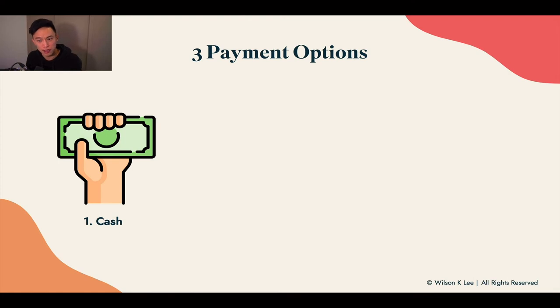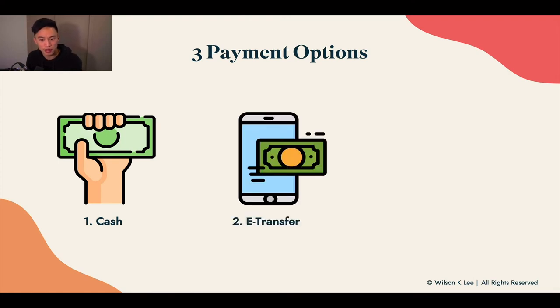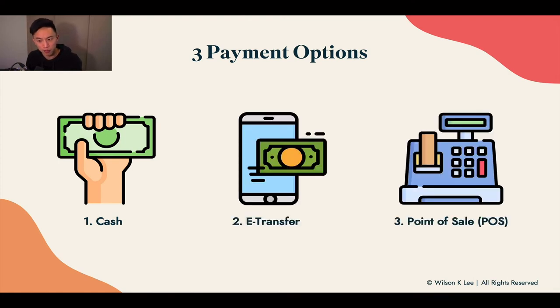The three payment processing options are: first, cash; second, e-transfer; and third, point of sale.